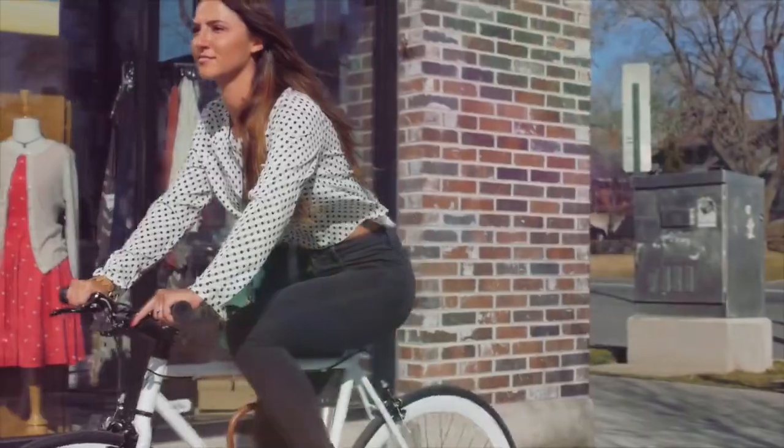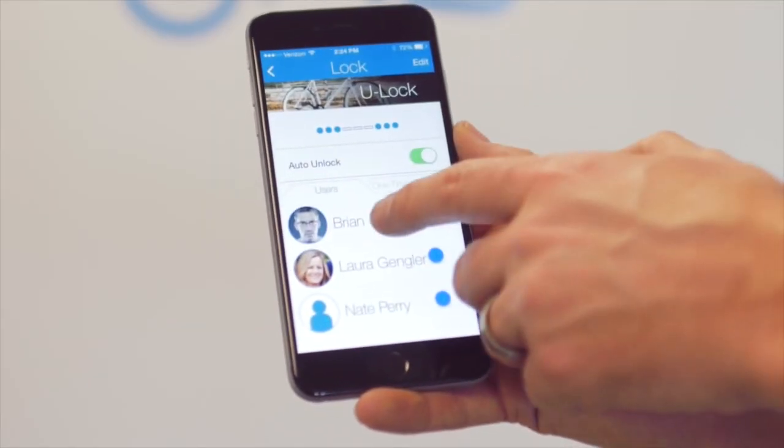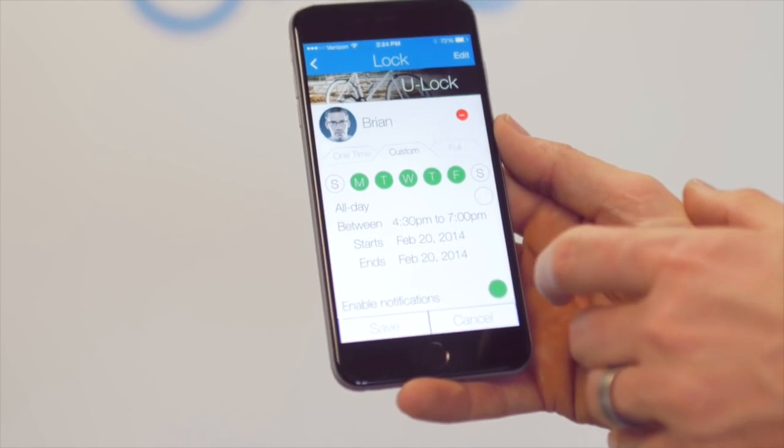No more worrying about lost keys or forgotten combinations. Sharing your bike with others is easy. With just a couple taps, you can quickly and securely share your bike with your friends. Even better, you can revoke access automatically without needing to track down keys.